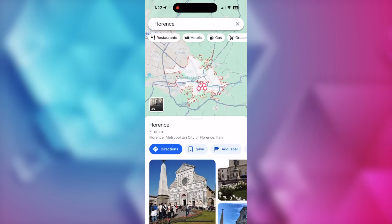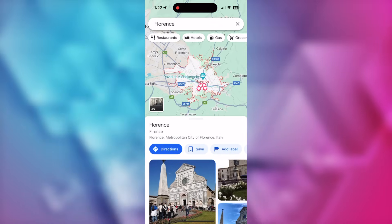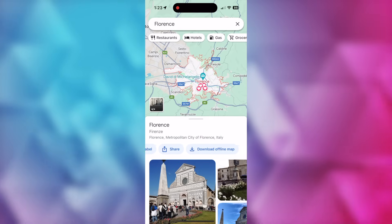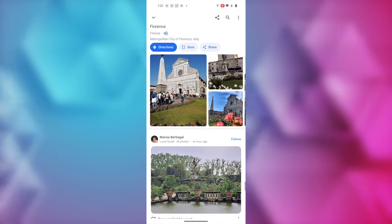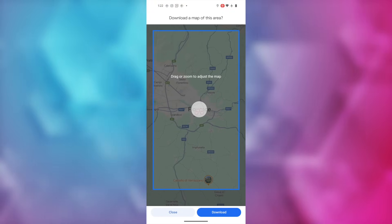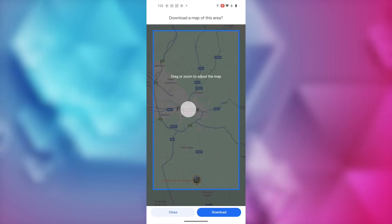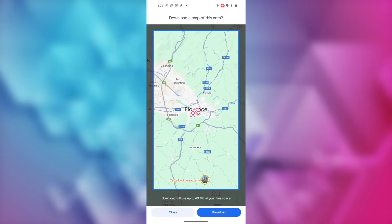Google Maps feature number 4 is to download maps for offline use. This has been a go-to favorite feature for years. There are a couple of ways to download Google Maps for offline use, but entering the name of the city you're traveling to works well. On iOS, underneath the map, scroll left and tap 'Download Offline Map.' On Android, after you search for your destination, swipe up from the bottom to access the three-dot menu icon near the top right, tap it, and select 'Download Offline Map.' Maps will tell you how much space it will take up, and you can tap download again to use the map offline.